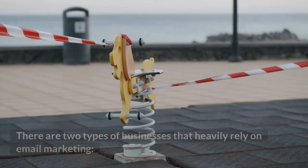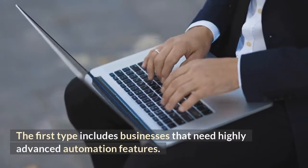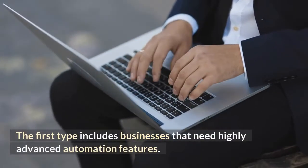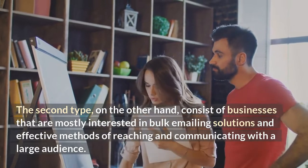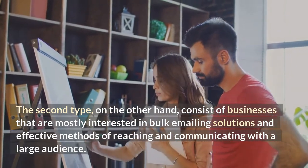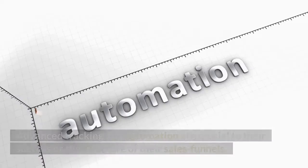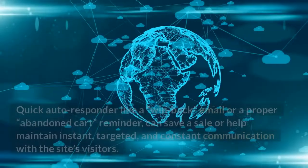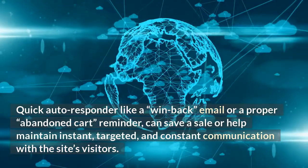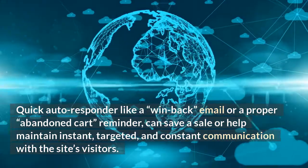Here is why. There are two types of businesses that heavily rely on email marketing. The first type includes businesses that need highly advanced automation features. A good example is Shopify store owners — advanced tracking and automation are crucial to their success and the structure of their sales funnels. Quick autoresponders like a win-back email or a proper abandoned cart reminder can save a sale or help maintain instant, targeted, and constant communication with the site's visitors.